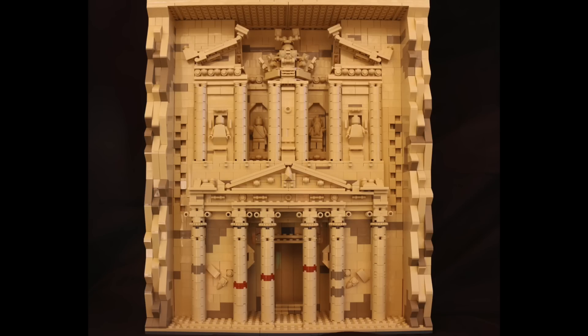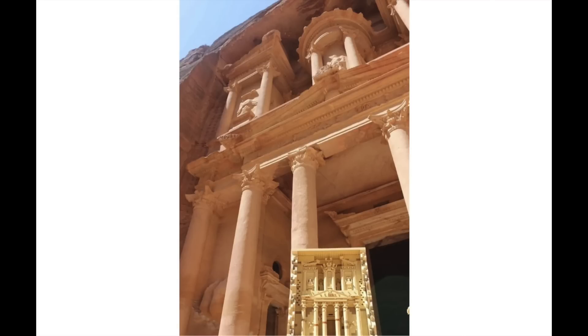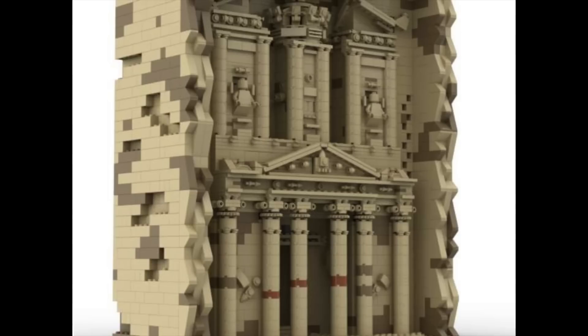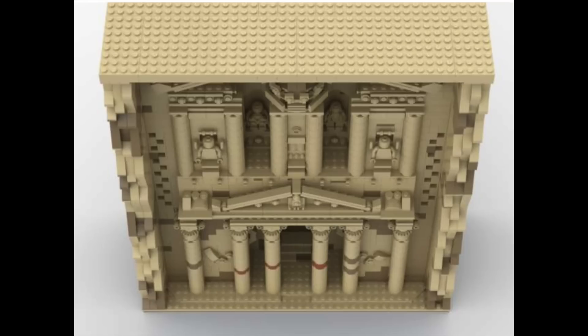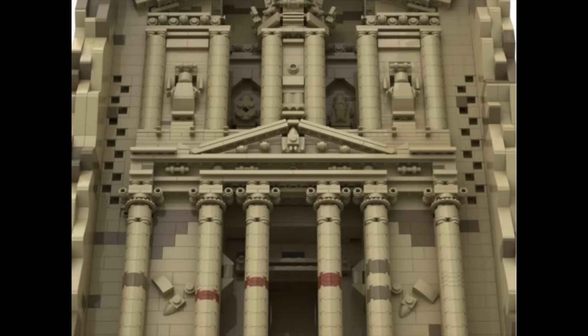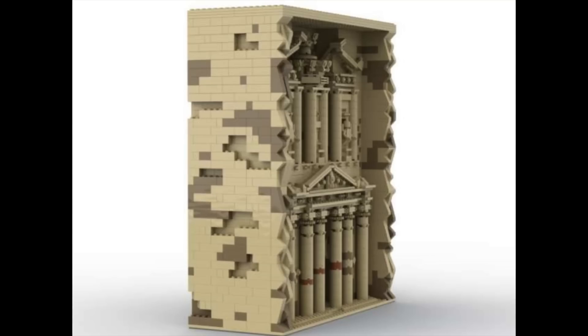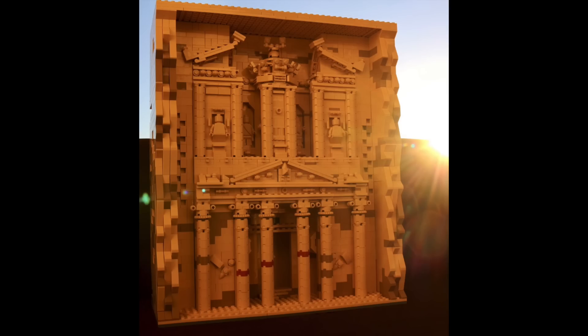Next, the Treasury of Petra. Petra is a city in southern Jordan, and the Treasury is a structure carved into a mountainside over 2,000 years ago. The submission photos show the build in front of the actual Treasury, demonstrating how well it's recreated and how interesting a build it would be. While it would make a unique display piece, architecture-style and historical builds don't tend to make it past the review round, so we'll have to wait and see.